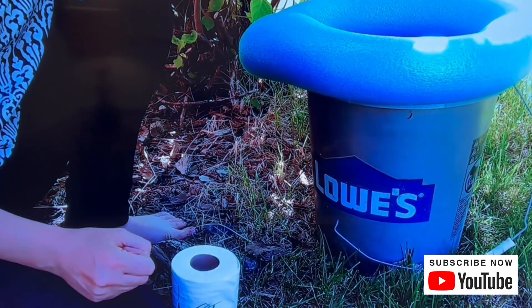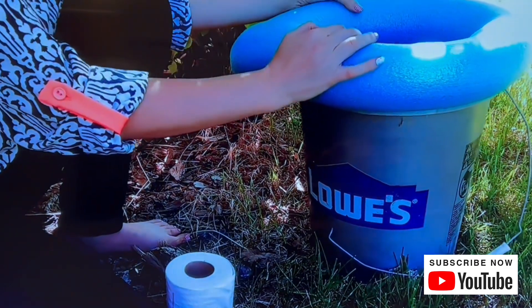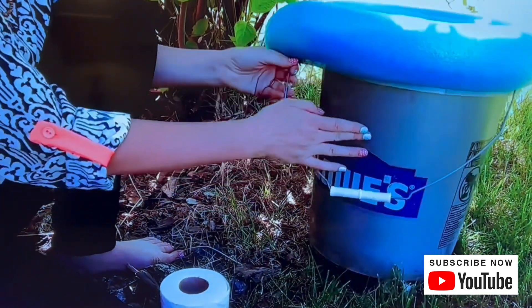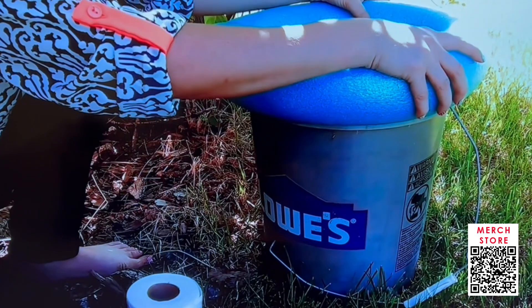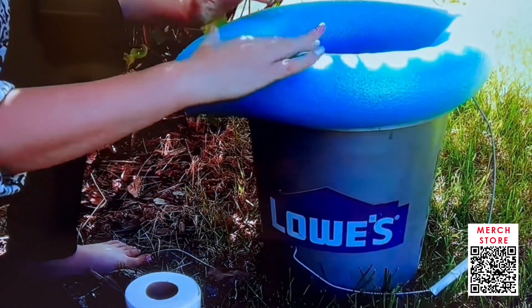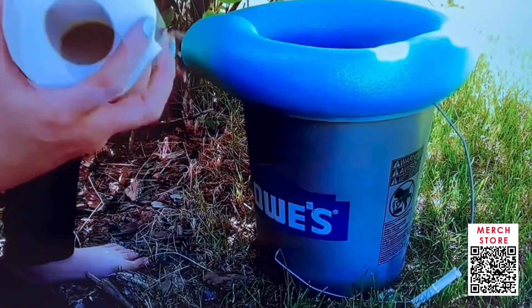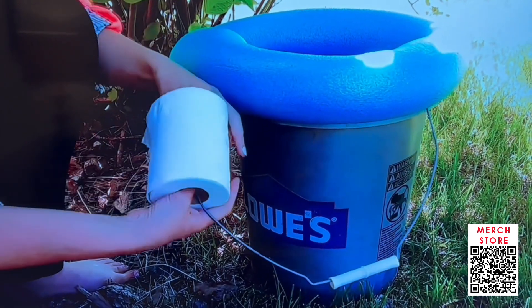Even simpler than that, probably the most simple toilet idea I've seen - and I found a picture of this - is basically just getting a sturdy bucket, a thick-wall bucket which you can get at Bunnings or any hardware store. You buy a pool noodle, cut it down to the size of the rim of the bucket, then slice it down so it goes on top as a comfy seat.